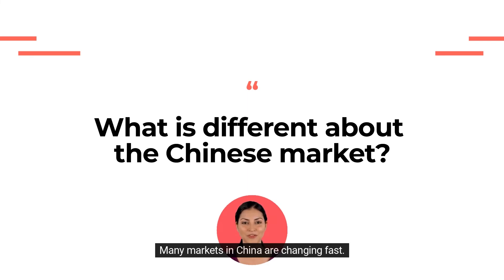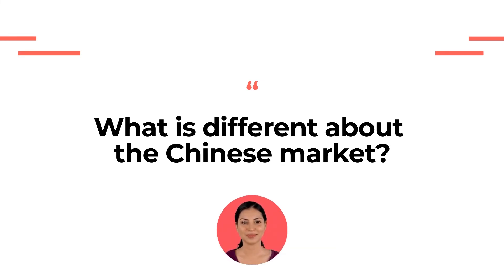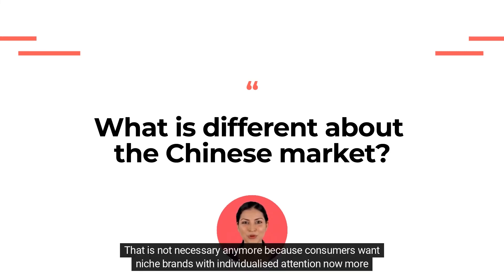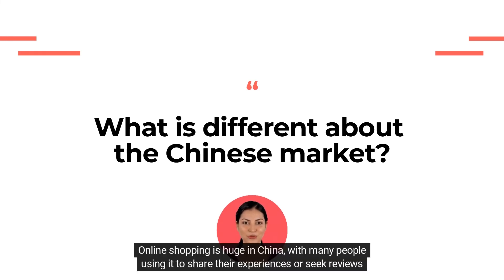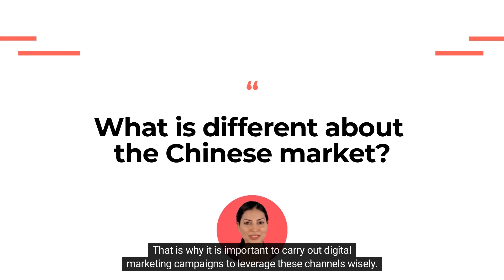Many markets in China are changing fast, and some of these changes may be difficult to predict because they are so new, which means it is important that you stay on top of your game. In the past, stores in China had to focus on mass-produced products, but that is not necessary anymore because consumers want niche brands with individualized attention now more than ever. Smaller local businesses can meet this demand by catering specifically to their desires. Chinese consumers love digital and social media, and online shopping is huge in China, with many people using it to share their experiences or seek reviews before making a purchase decision. That is why it is important to carry out digital marketing campaigns to leverage these channels wisely.